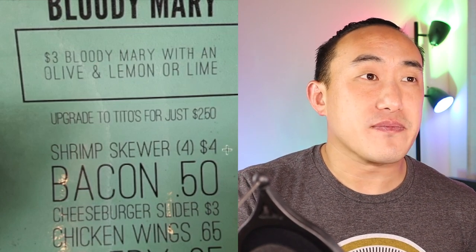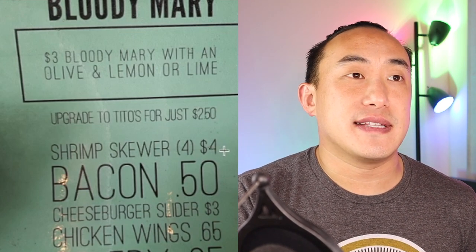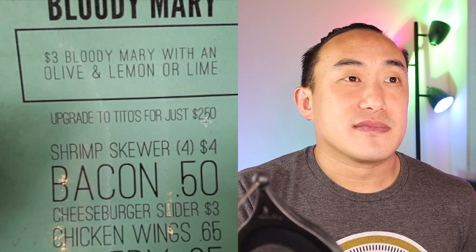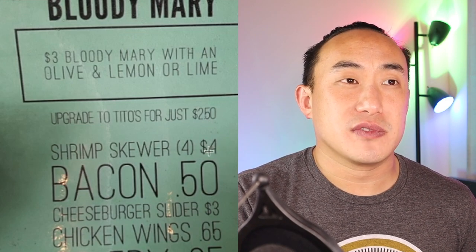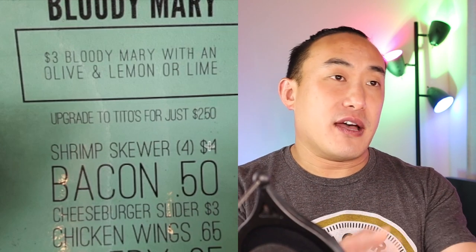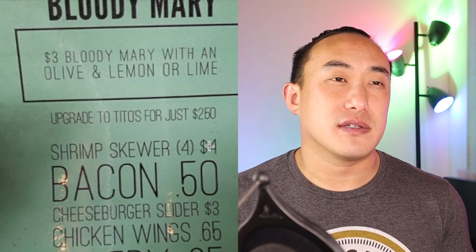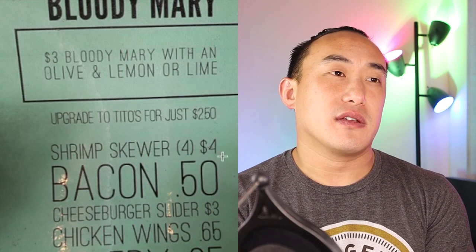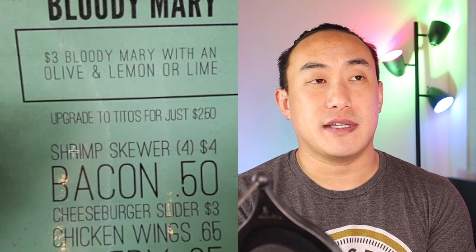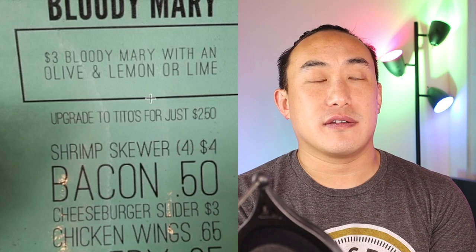Take a look at these upgrades. A shrimp skewer for $1 each — that's not bad. But you've already added $2.50, so it's $5.50. Adding the shrimp also doubles the price, which probably makes sense and brings it more into the price range you'd expect for a Bloody Mary — around $10. The profit margin off of this seems pretty good because the upcharge dramatically increases the price of the drink.